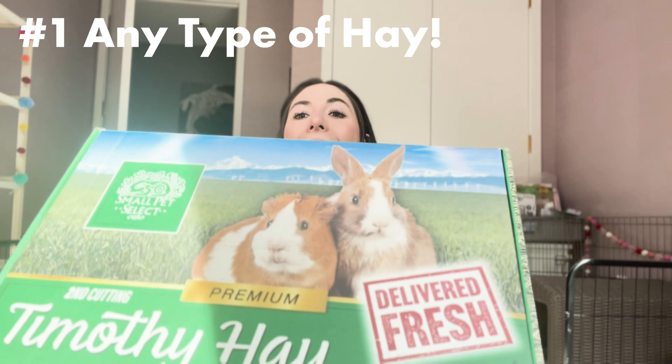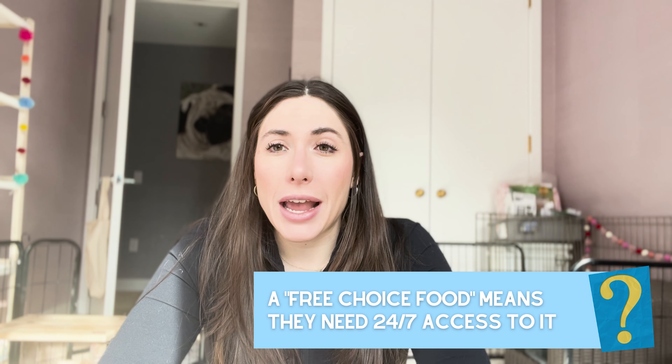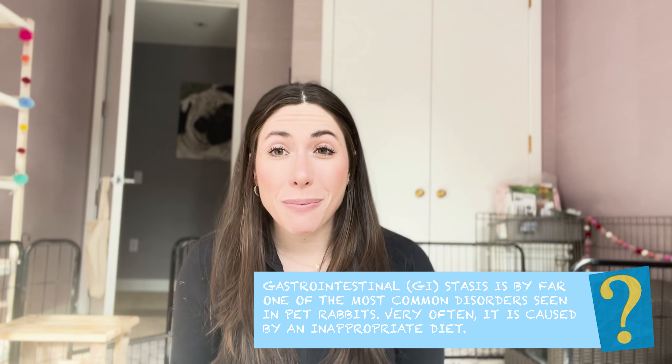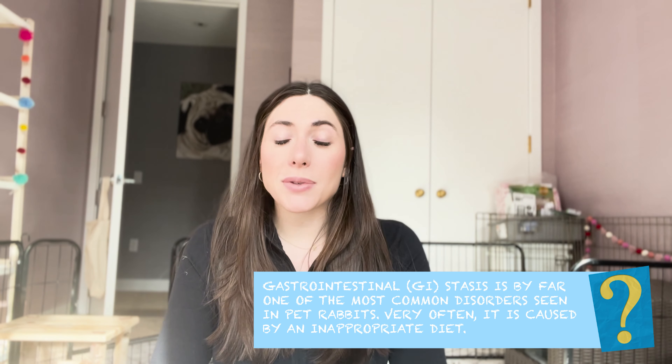Number one for your rabbit habitat is the most important thing, and that is hay. Hay is extremely important in your rabbit habitat. Your rabbit needs free choice hay, which means they need hay available to them 24/7. Hay is 80% of a rabbit's diet. It helps with so many things including the GI system. Rabbits have a very fragile GI tract — they can get tummy issues like GI stasis, which is very bad and can lead to death. So hay is extremely important and helps keep their tummies moving.